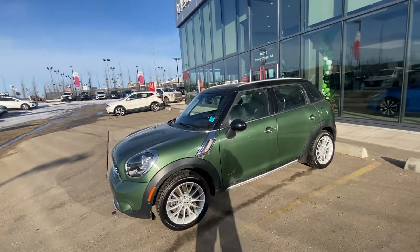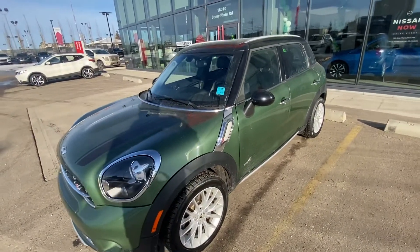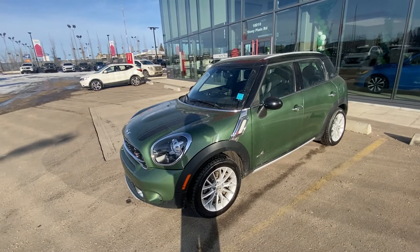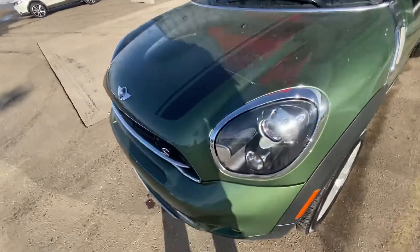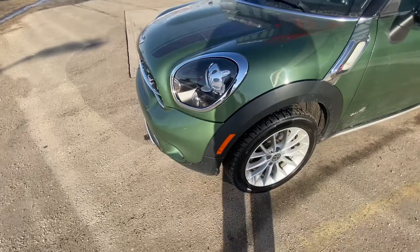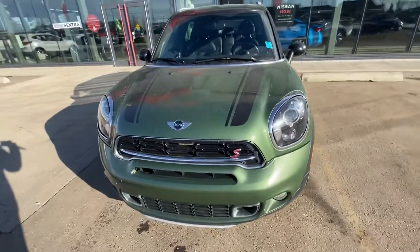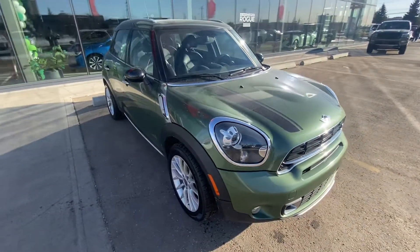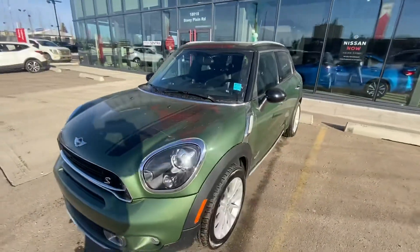This vehicle is absolutely immaculate and definitely needs to be seen in person to really appreciate. Unfortunately, this does not have an aftermarket remote start on it, but it is something we can install if that's something you want. I wanted to show you — it does have the 3M protection here on the front end, which is nice. You can tell when somebody takes care of their vehicle when they put the 3M protection on.